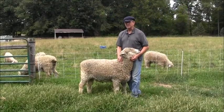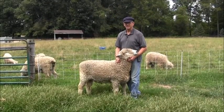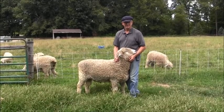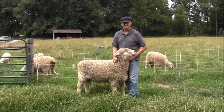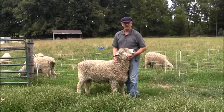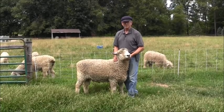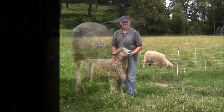Lambing time is a very stressful time, but it's not so stressful for the sheep as it is for the shepherd. The Lincolns tend to have very long, narrow lambs when they're born, and it's rarely that you have to help. Sometimes when I'm there, I do help just because I'm there.